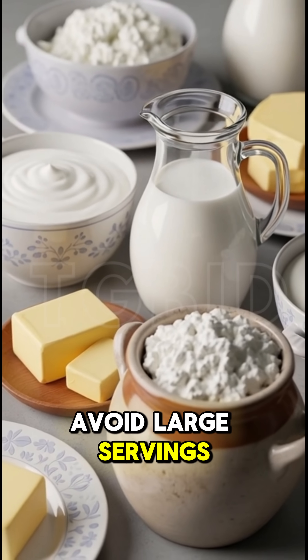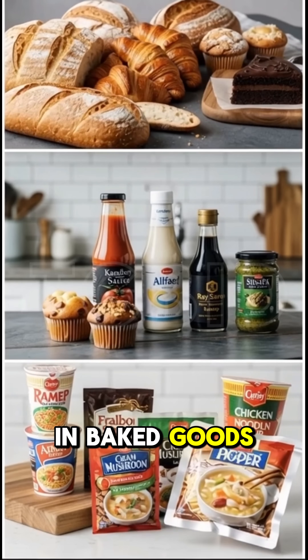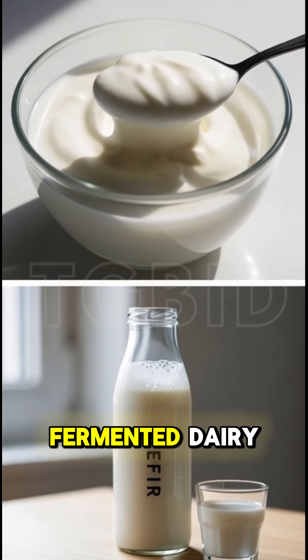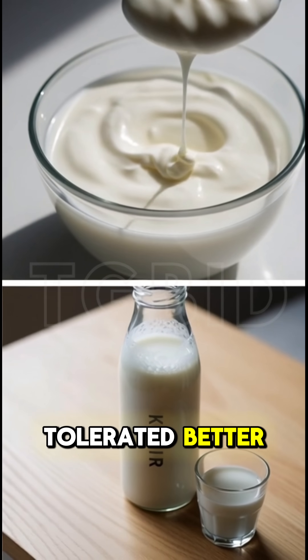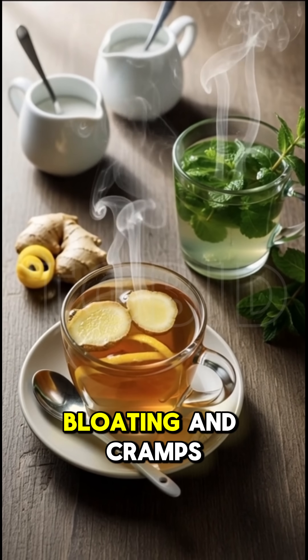Avoid large servings of regular milk or cream and watch out for hidden lactose in baked goods, sauces, or instant soups. For natural relief, fermented dairy like yogurt or kefir is often tolerated better, and soothing drinks like ginger or peppermint tea can help with bloating and cramps.